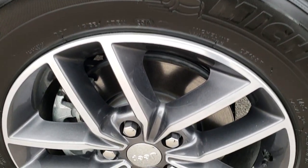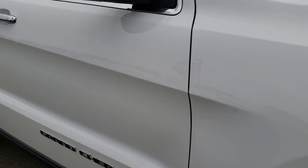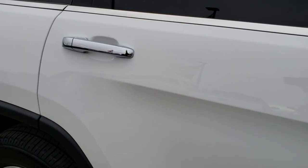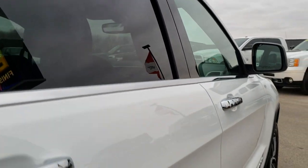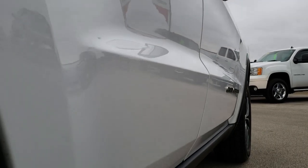Passenger side rim has no scuffs or scrapes, and as you go down this side of the vehicle you can see just how clean the body is, how reflective and mirror-like that paint is. We take these HD videos so if you are far away or even close by and just cannot make the trip down, you can still see the vehicle, hear the vehicle, and have confidence in what you're looking at before you even get here. I didn't see one single dent or ding down this side of the Jeep.